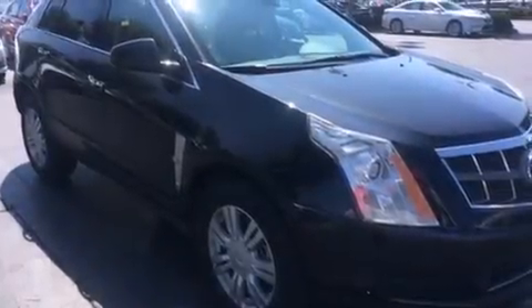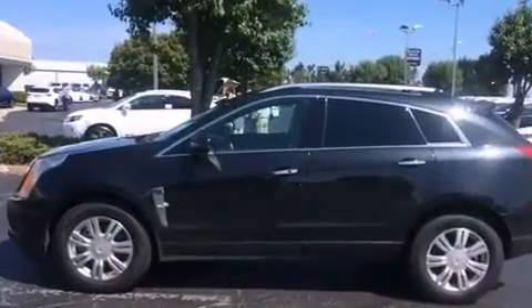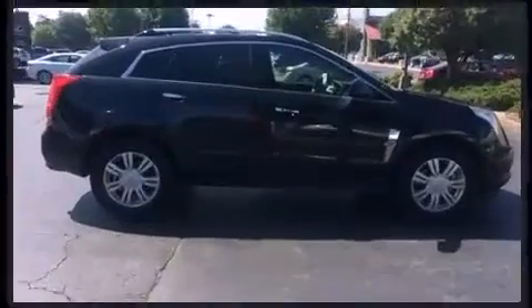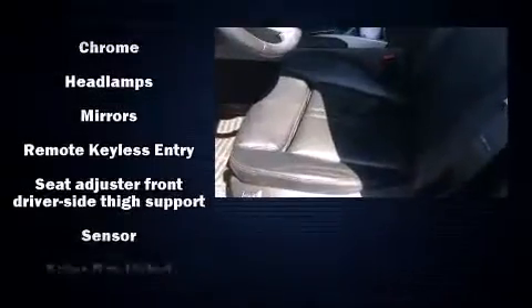Take command of the road in the 2011 Cadillac SRX. It features an automatic transmission, front-wheel drive, and a 3-liter six-cylinder engine. A wealth of standard features means that you no longer have to sacrifice — like power windows, mirrors,